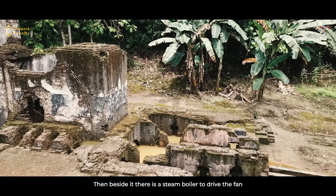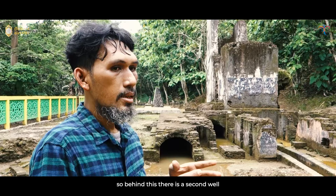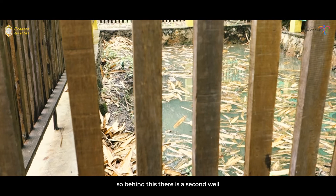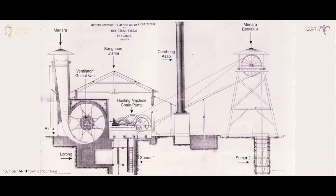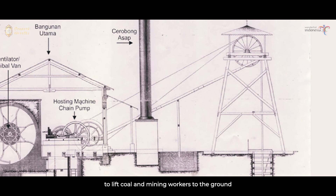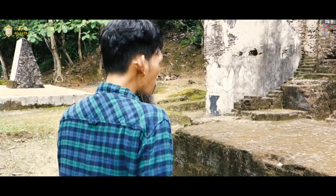Di sampingnya ada mesin ketel uap untuk menggerakkan kipas — nanti kita bisa lihat di sana. Di sampingnya lagi ada ketel uap juga. Di belakang ini ada sumur kedua, dan di atasnya terdapat sebuah menara yang memiliki roda mirip seperti crane untuk mengangkat para pekerja tambang ataupun batu bara ke permukaan tanah.